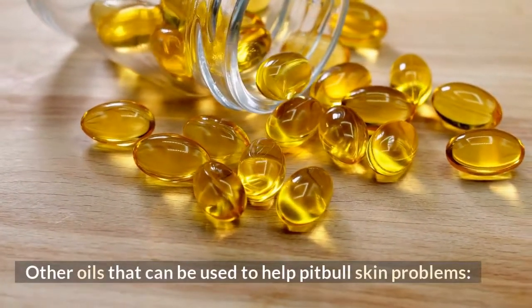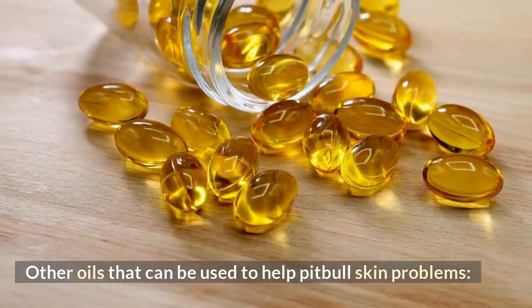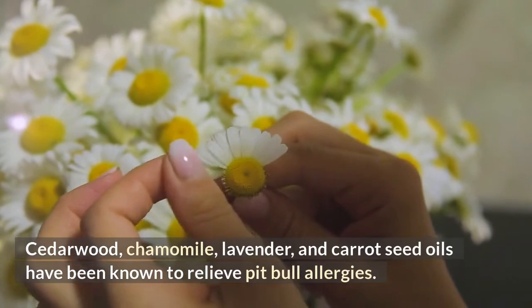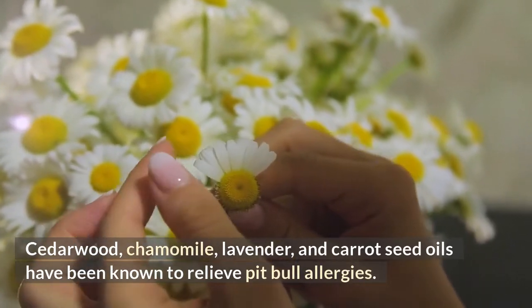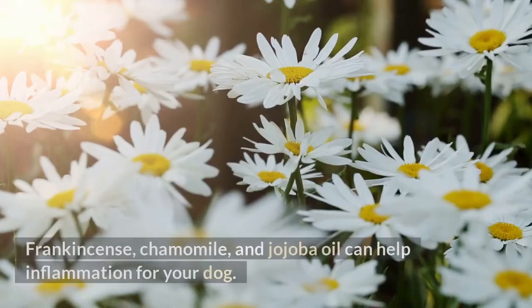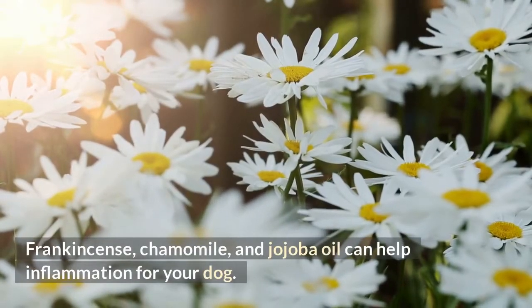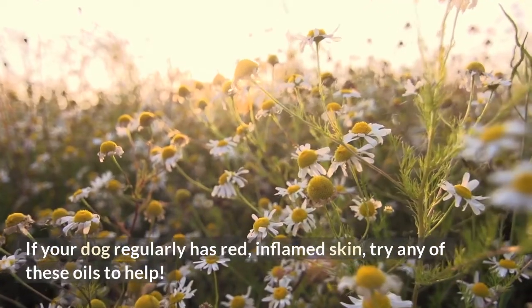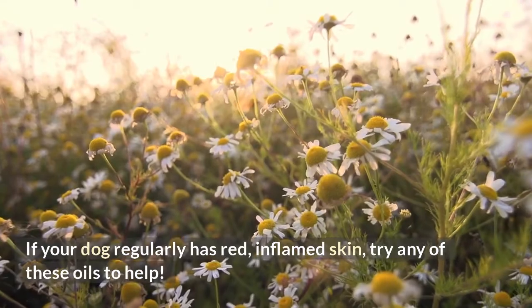Other oils that can be used to help pit bull's skin problems. Cedarwood, chamomile, lavender, and carrot seed oils have been known to relieve pit bull allergies. If your dog has skin allergies, these can be rubbed on their skin to help alleviate the itch. Frankincense, chamomile, and jojoba oil can help inflammation for your dog. If your dog regularly has red, inflamed skin, try any of these oils to help.